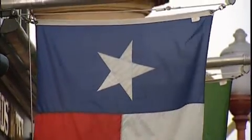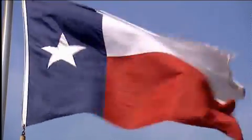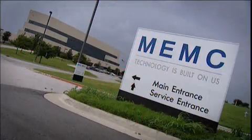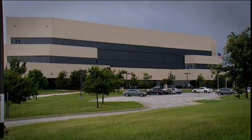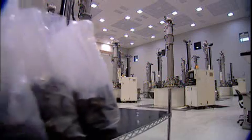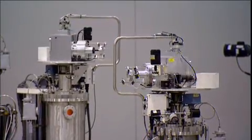Texas, USA. Home to big stuff — big cows, big boots, big hats, big moustaches. But Texas is also the birthplace of a miniaturised miracle, the silicon chip. And here in Sherman, 30 kilometres north of Dallas, is the MEMC fabrication facility. Here in this strange, futuristic-looking plant, they produce silicon wafers, which are the basis for all modern microchips.